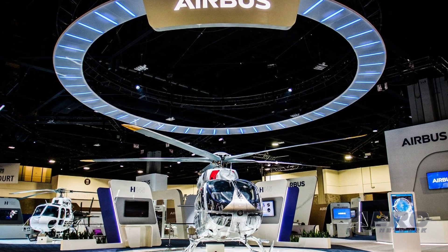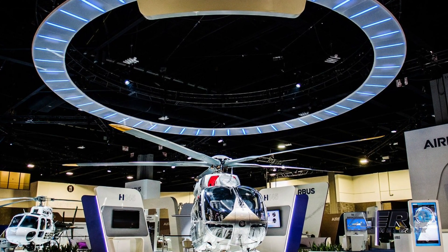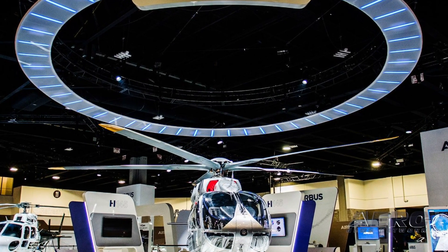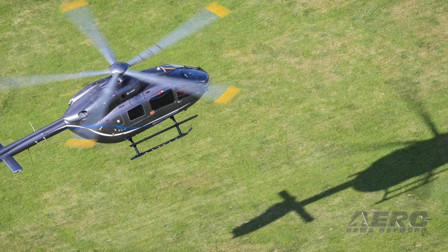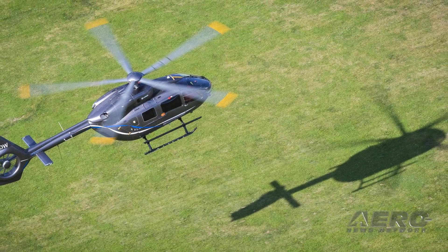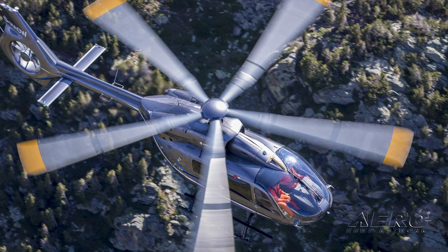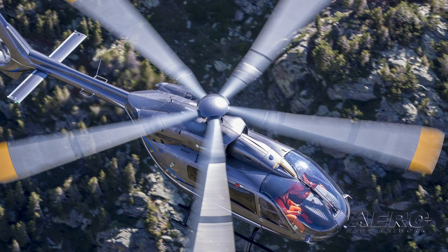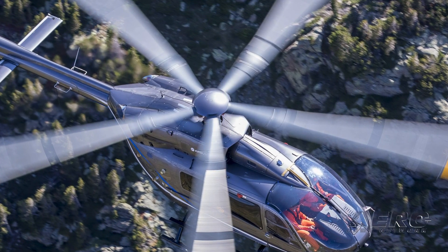Airbus Helicopters has revealed a new version of its H145 light twin-engine helicopter. This latest upgrade brings a new five-blade rotor and increases the useful load of the helicopter by 330 pounds. The new bearingless main rotor design will also ease maintenance operations, further improving serviceability and reliability while also improving ride and comfort for both passengers and crew. A new wireless airborne communication system helps secure transmission of real-time data. EASA certification of the H145 is planned for early 2020.